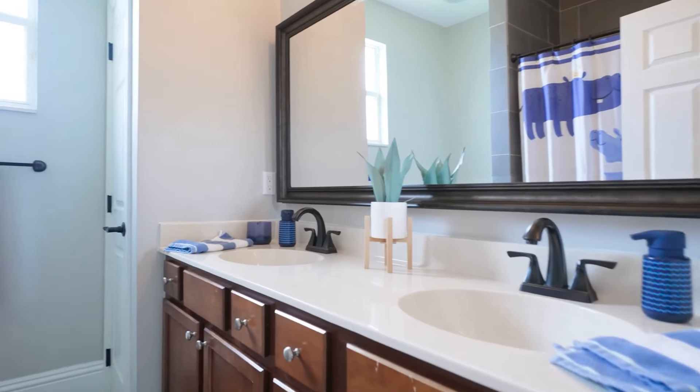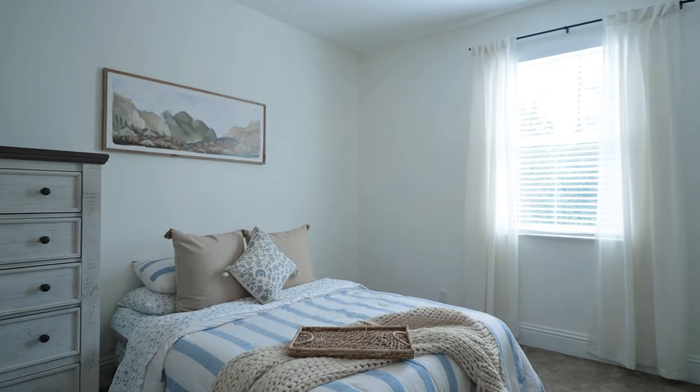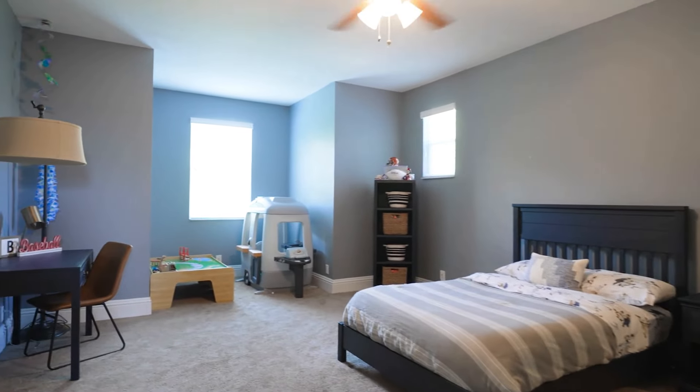Rest easy knowing that this home has been well-maintained with a new roof in 2021, a water heater replaced in 2018, an updated AC system in 2017, and refreshed window blinds and shades in 2018.